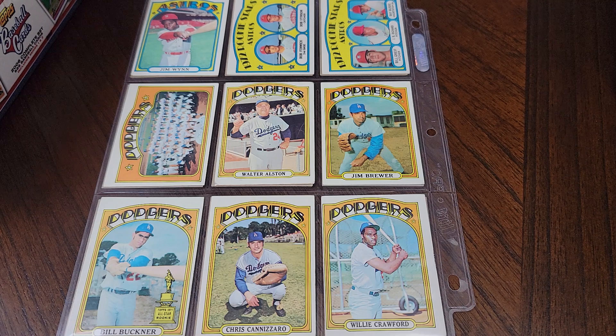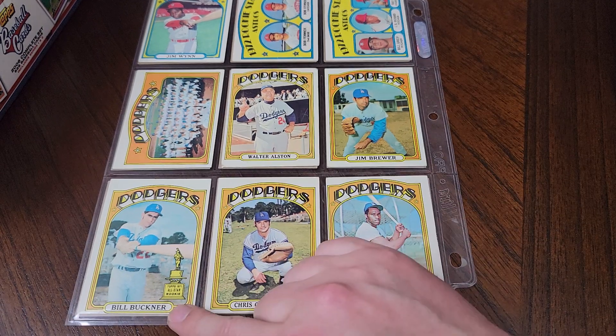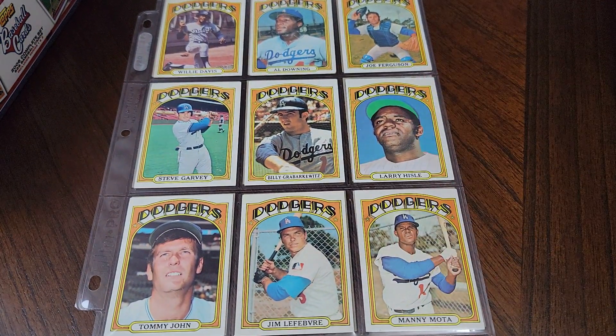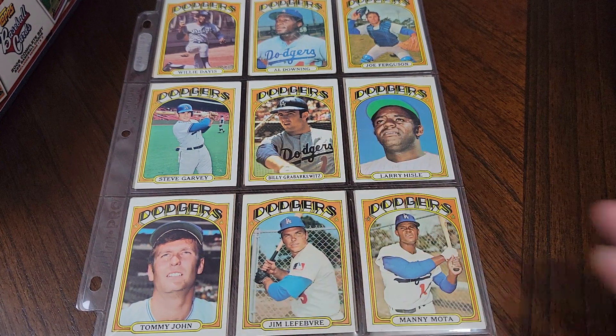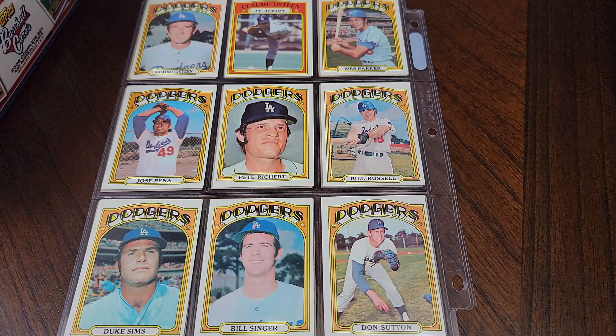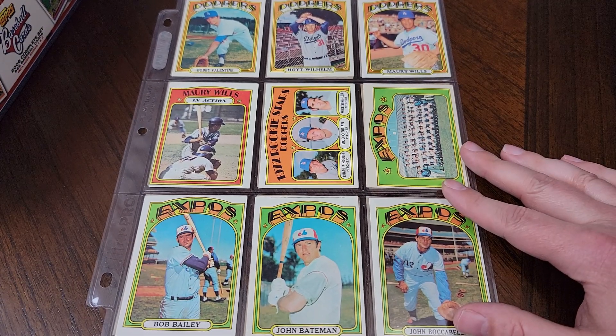A lot of rookie star cards as you can see. Here's J.R. Richard. Just not many big rookies in this set. Here's a Bill Buckner rookie cup card. Here's manager Walt Alston — we're in the Dodgers team here. Steve Garvey. Tommy John. Claude Osteen. Don Sutton, who did not get an in-action card either. And coming towards the end of his career here is Hoyt Wilhelm — long, long career, knuckleball pitcher.